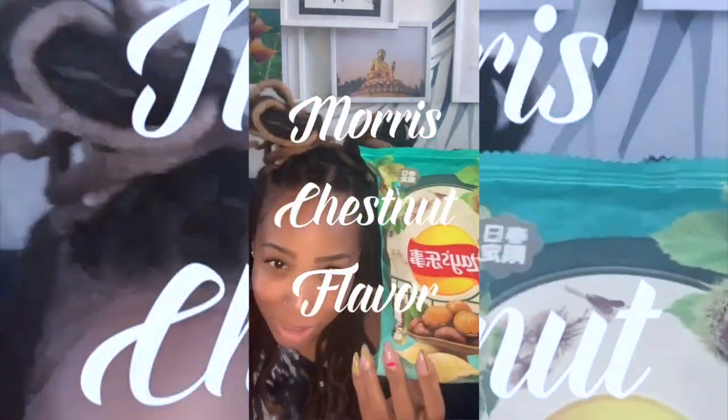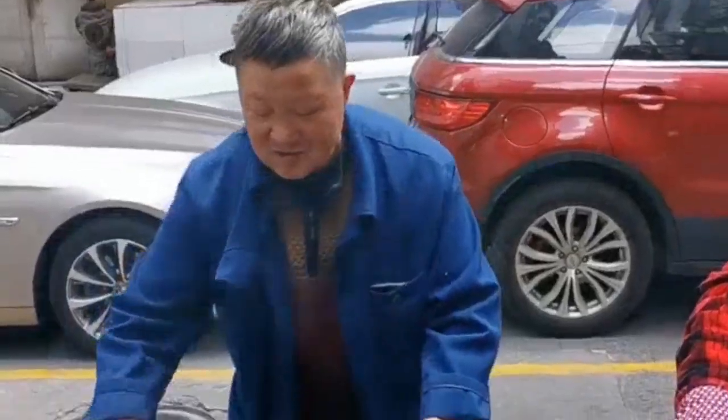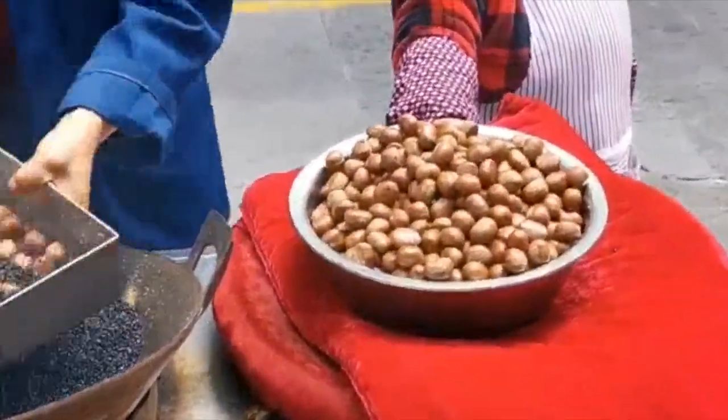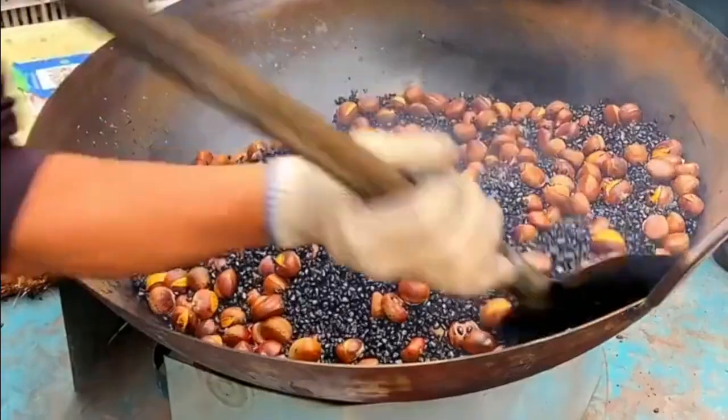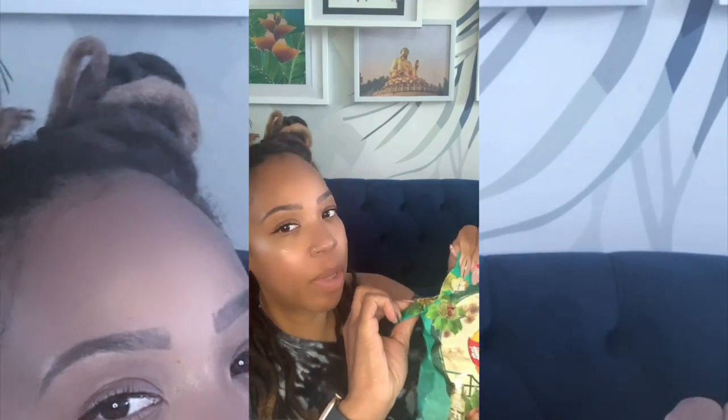Roasted chestnuts. Full disclosure, I already tried these. I love roasted chestnuts, so I knew I would like these. But let's try them again. If you've never wandered the streets of China during the cold winter months and seen an old man roasting chestnuts over a wooden contraption, you're missing out. It's one of the best parts of winter when you have to go somewhere and then you see that. Let's get some chestnuts — they're so good. I'm so happy they made this flavor this year.